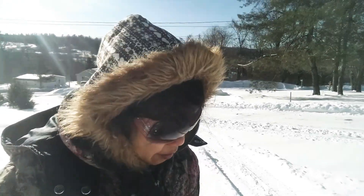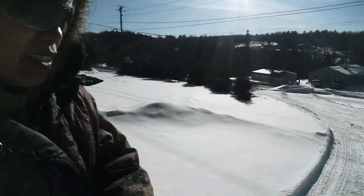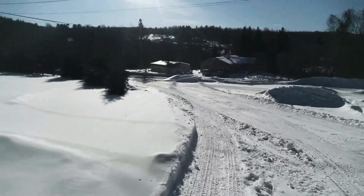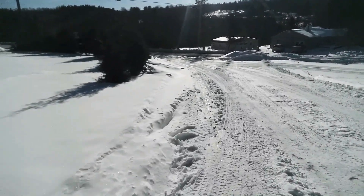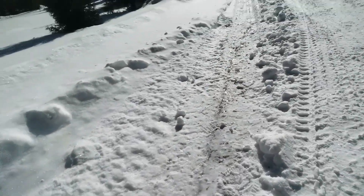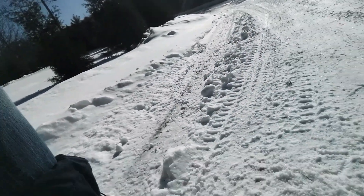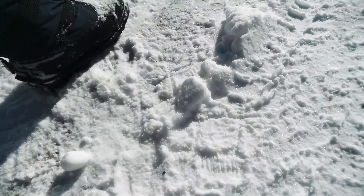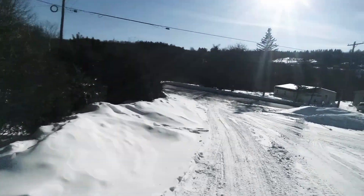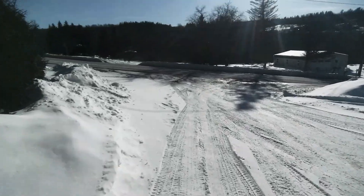I'm getting closer to the mailbox. These are the sheets of ice in here guys. Because I'm using this yak track, every time I step on it, it grips — it grips the ice. See, I'm not slipping! And there's another sheet of ice over there.